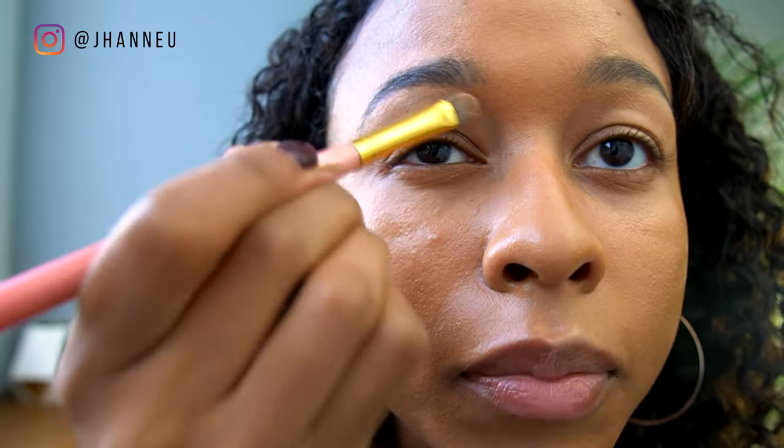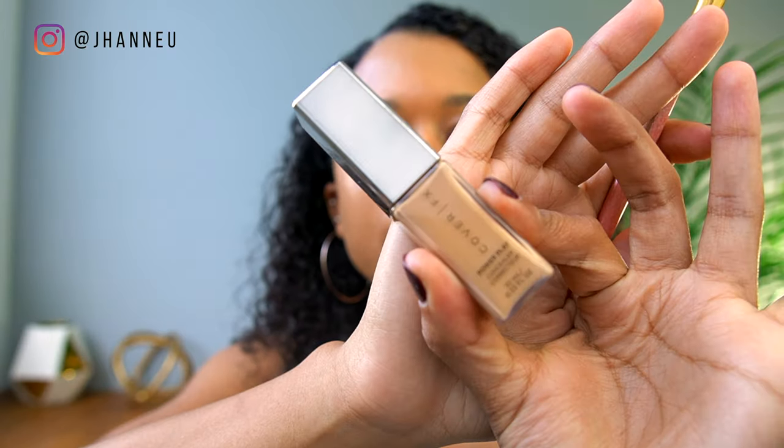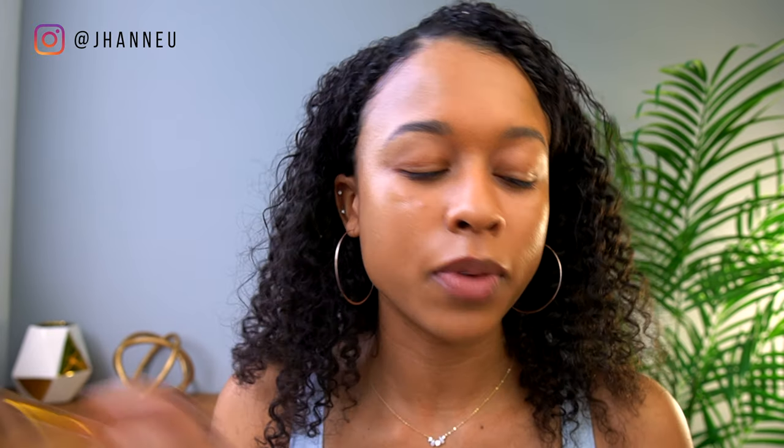I need something more liquidy, so I'm going to go in with this Cover FX concealer. I bought it thinking it was in glass, but it's not — it's in plastic. But we're just going to use it since we have it, and we're not going to waste it.